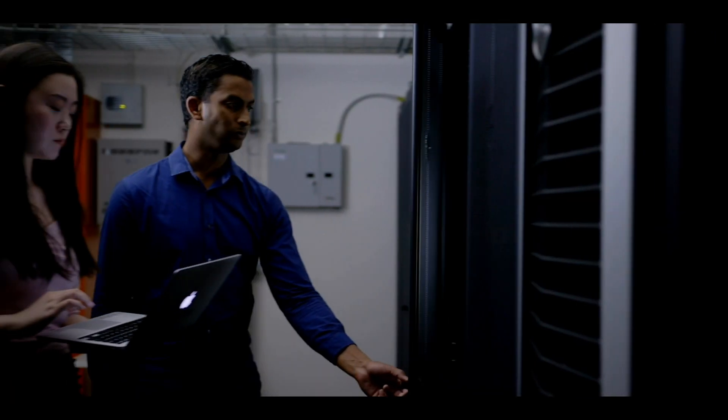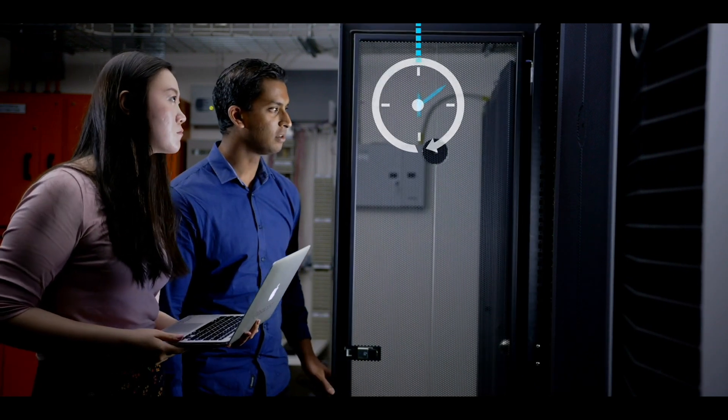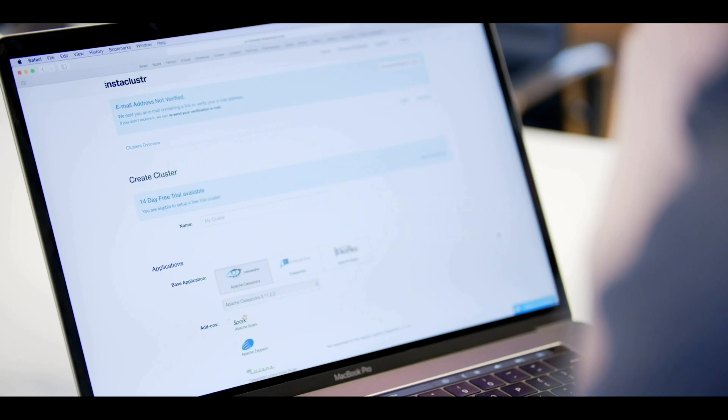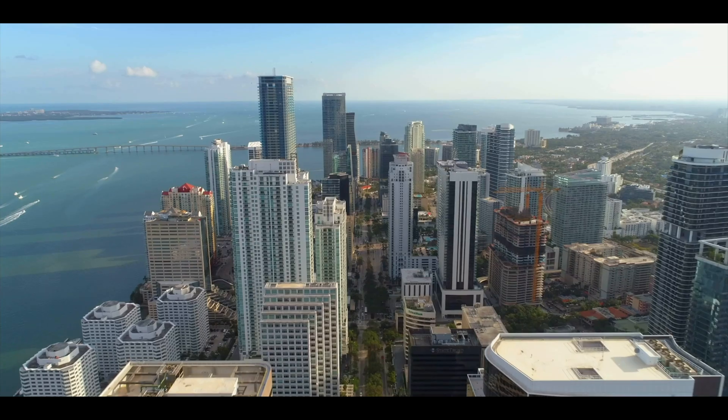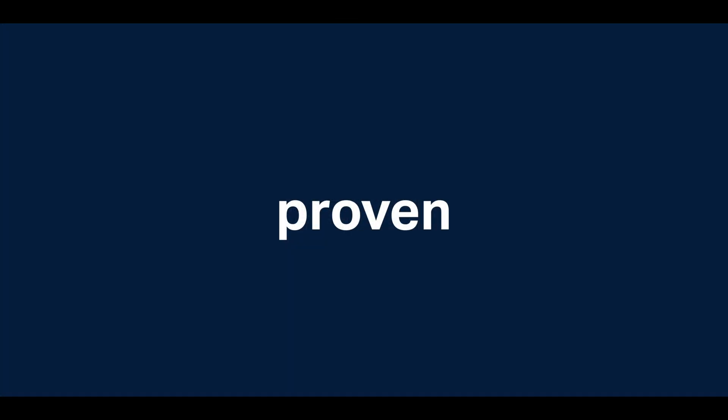We're SOC 2 certified and our team of experts are monitoring and supporting your infrastructure 24/7. Simplify your operations with one managed service provider for your data infrastructure environment. Power your enterprise with the Instacluster managed platform. Instacluster.